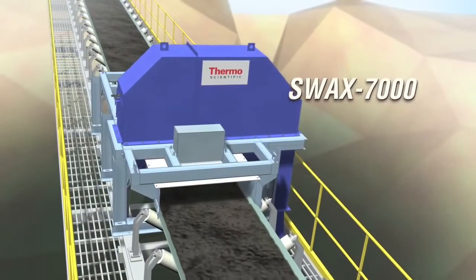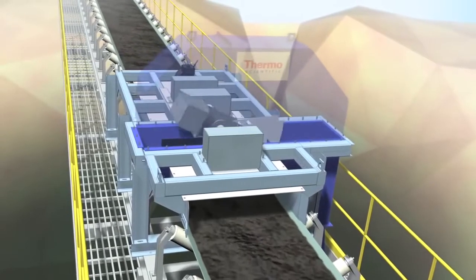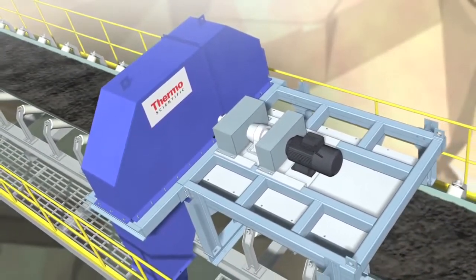The Thermo Scientific Ramsey SWAC 7000 Sweep Sampling System is custom designed to fit your application and specification. It has proven results in a variety of coal applications.